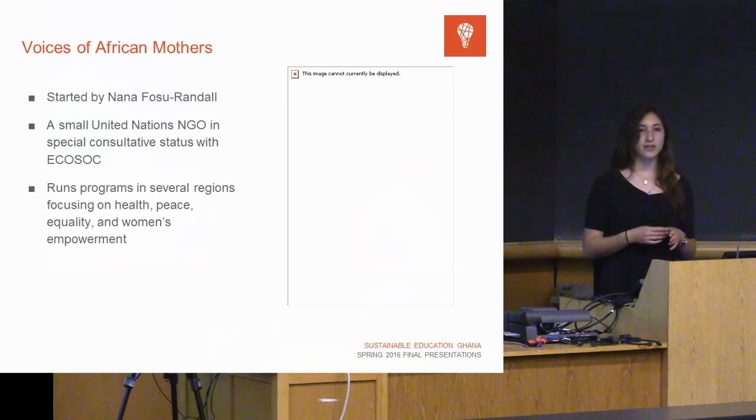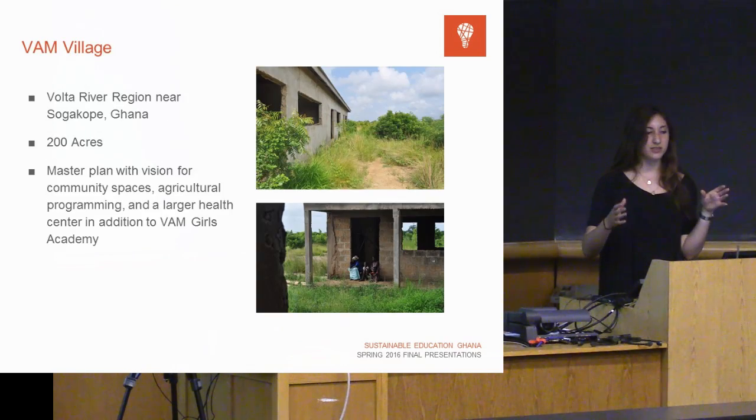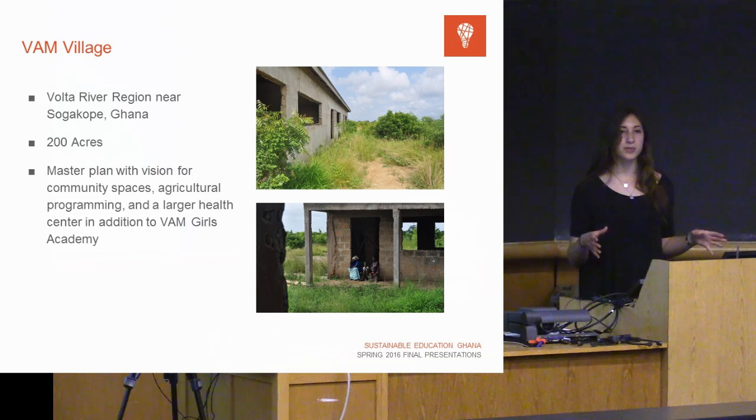VAM runs several microfinance initiatives throughout Ghana and other parts of Africa, and they run several schools. VAM village is their newest vision for an inclusive women's school in Shogokope, about two hours from the capital, lying right off the Volta River — a very ecologically rich area. Because of that, VAM is very interested in making ecological stewardship a focal point, wanting a design that works with the land rather than against it, so land, irrigation, and ecological factors have really influenced our design.